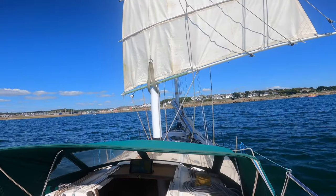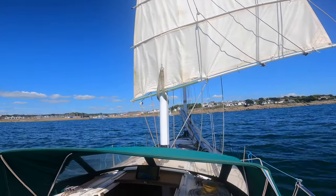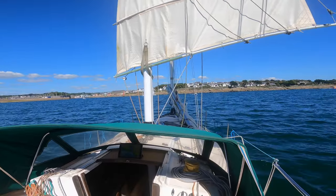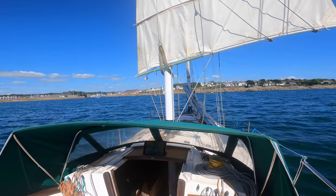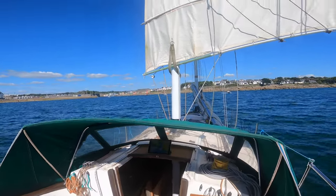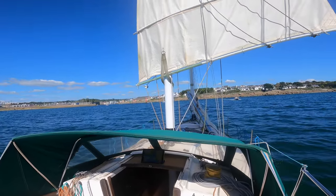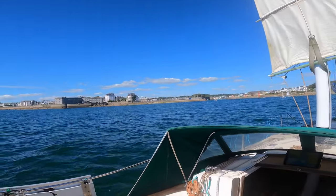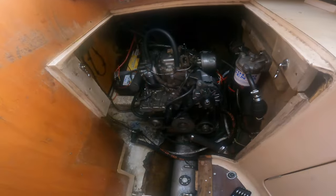I've taken the foresail down because I can take the main down much faster and I wanted more control and to go a bit slower, so I have time to prepare my lines - which I've done. I think when I turn this corner I'll probably turn on the engine, and once I know everything works I'll take down the main. This is Concarneau.